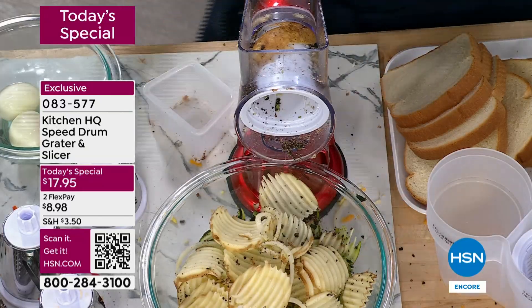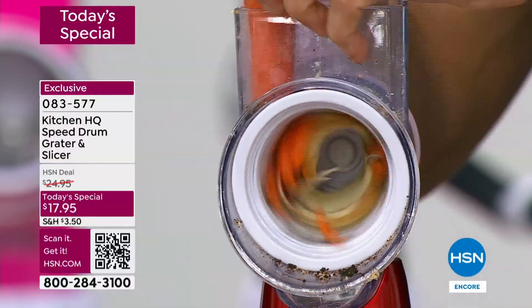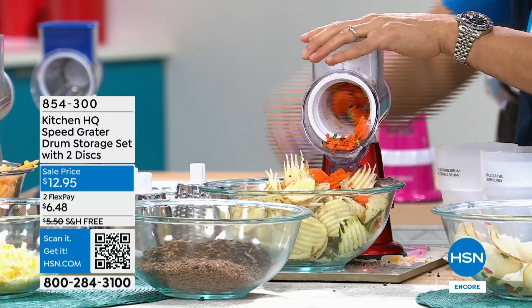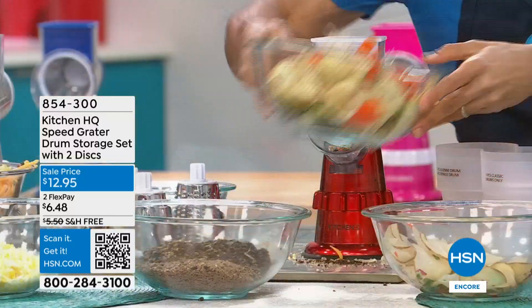Look how fast you just did that — it's in seconds. The crinkle and the julienne drums come with the storage drum, which so many of you are picking up right now. Even if you bought this speed grater last year, the storage and the drums will fit into your older version. They are all universal for you, and it's $12.95 today.